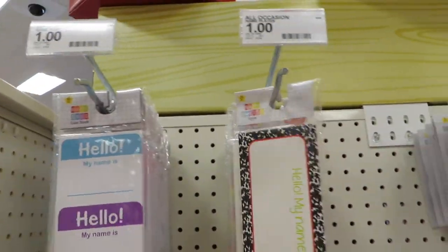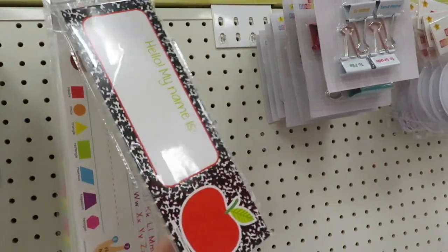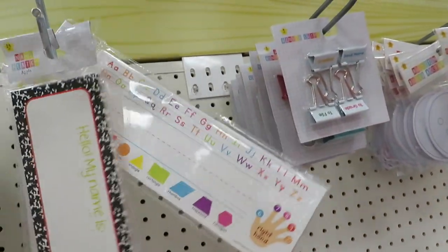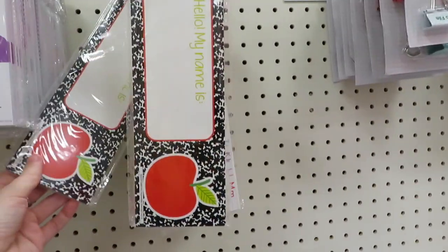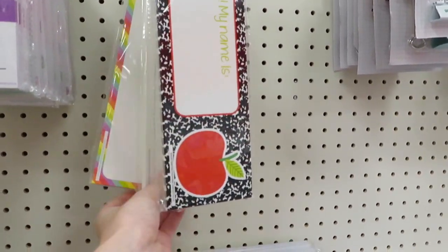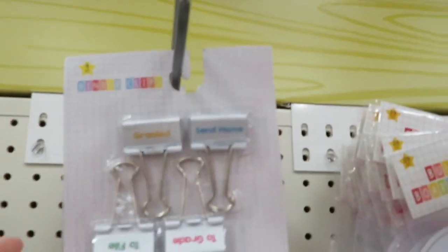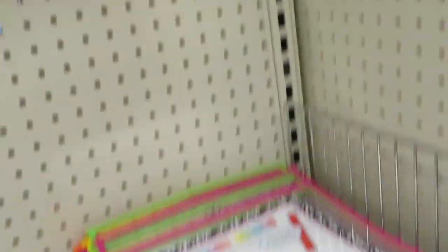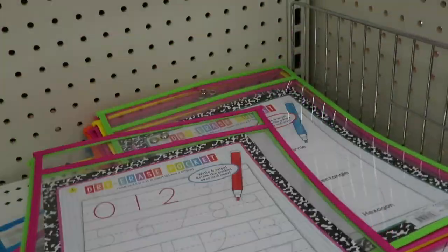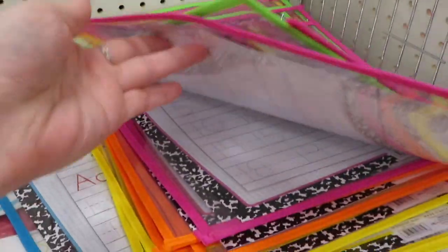There are 'Hello My Name Is' name cards for the first day of school and longer ones kids can write on their desks. Since I'm in high school with 200 students across multiple periods, I don't use those. You also have binder clips for grading and filing, different color banners you can color-in, some you can't color, and dry erase leaves — really cute and convenient for younger kids who can write and wipe clean.